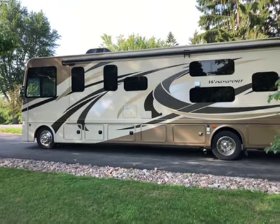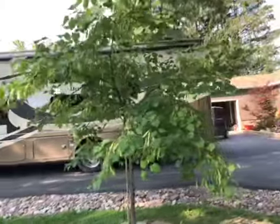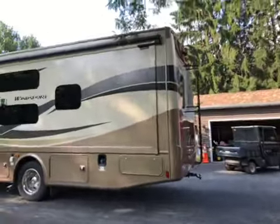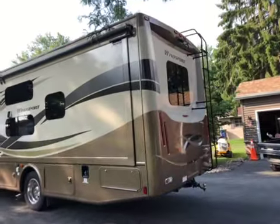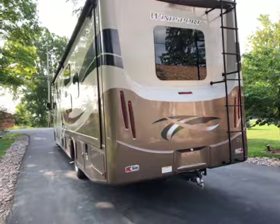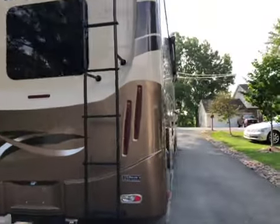Here is our beautiful 2016 Thor Motor Coach Winsport 34J with a bunkhouse edition. Very nice. Here's the back — backup camera, tow package, very clean, no scratches, no marks. It's like brand new.